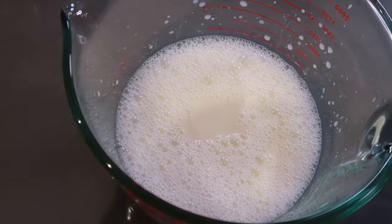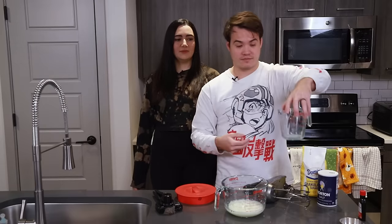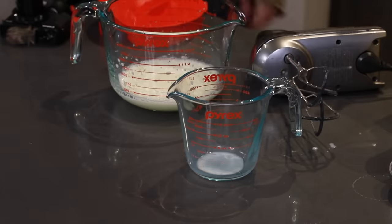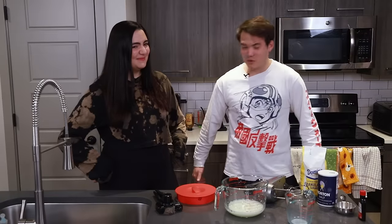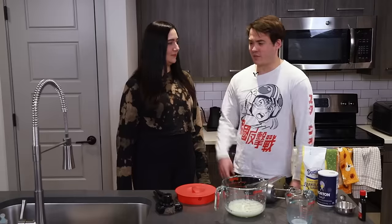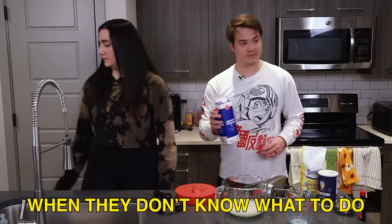Now we're going to stir in one and a quarter cup of heavy cream. Five fourths. I think it literally says one and a quarter on there. Oh, it does? I got you the Pyrex that was the least washed off. We're pushing these bad boys hard — we'll just end up with a bunch of blank measuring cups at some point. We just measure with the heart.